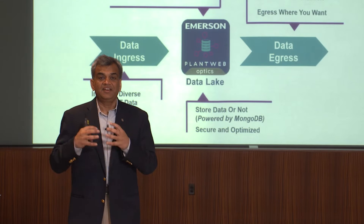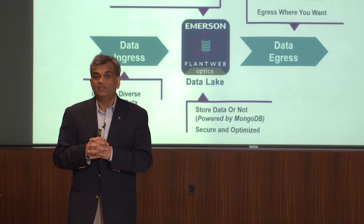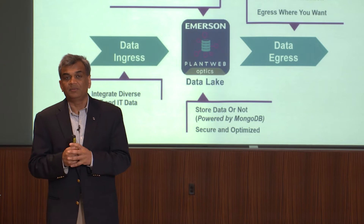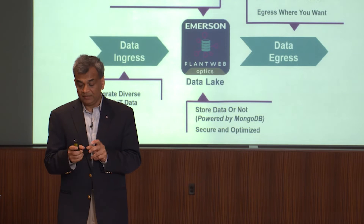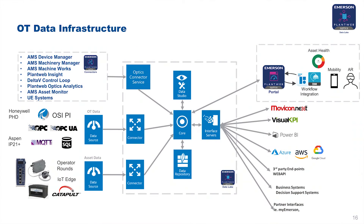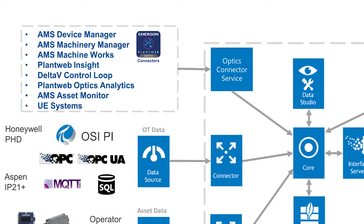Once data is ingested and contextualized, you need a very easy way to egress information to endpoints. We support several open interfaces to take data to endpoints — this is our unique capability of driving that information to multiple endpoints to collaborate and take the information for best use. The infrastructure we develop for operational transformation is unique. We take data from Emerson-type data sources and have developed unique connectors to these services to safely and securely take the information in those smart packages and make it available to the accelerators in your organization.